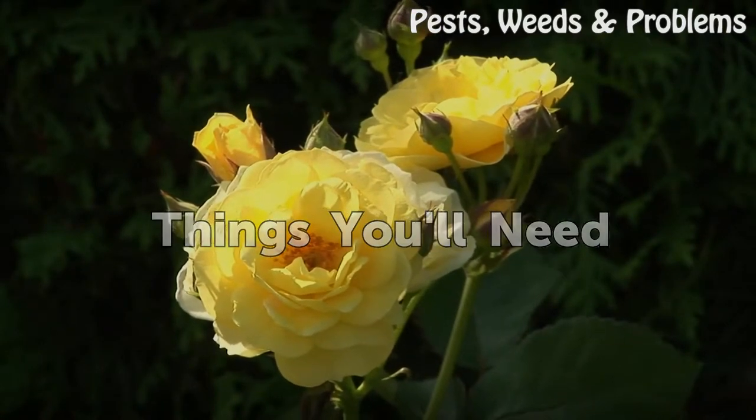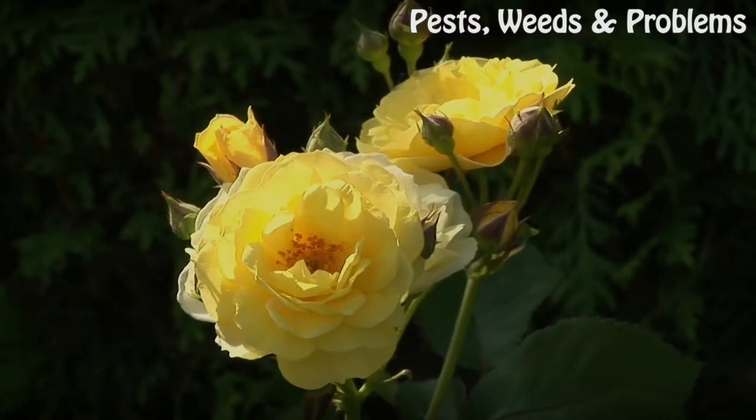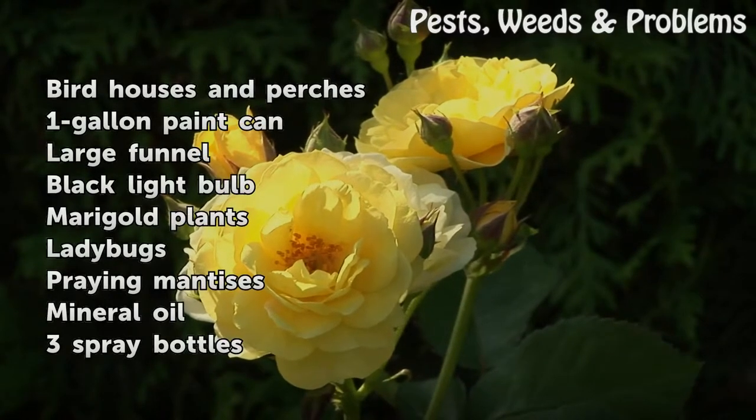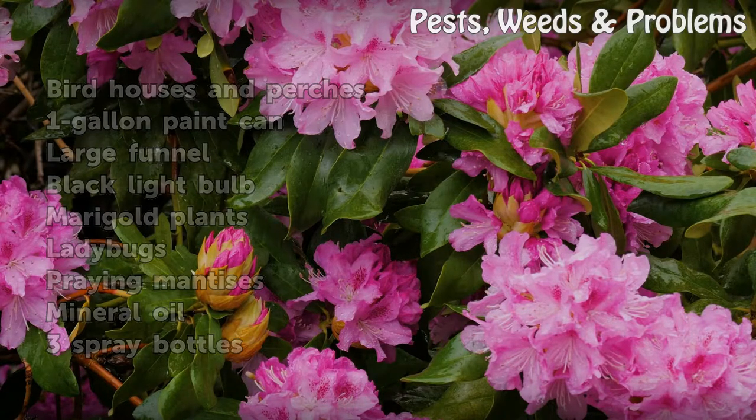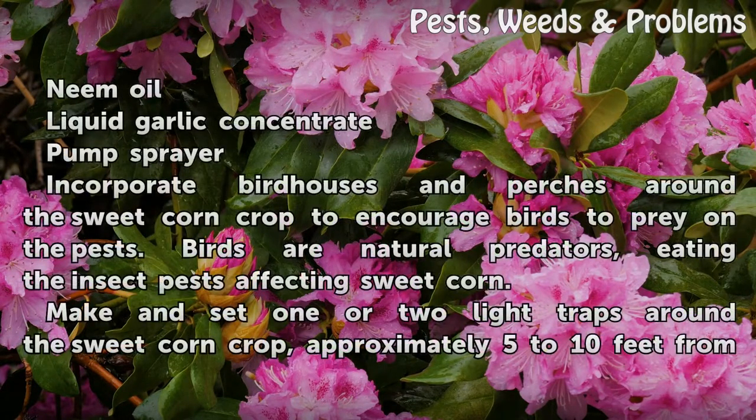Things You Will Need: Bird houses and perches, 1-gallon paint can, large funnel, black light bulb, marigold plants, ladybugs, praying mantises, mineral oil, 3 spray bottles, neem oil, liquid garlic concentrate, pump sprayer.